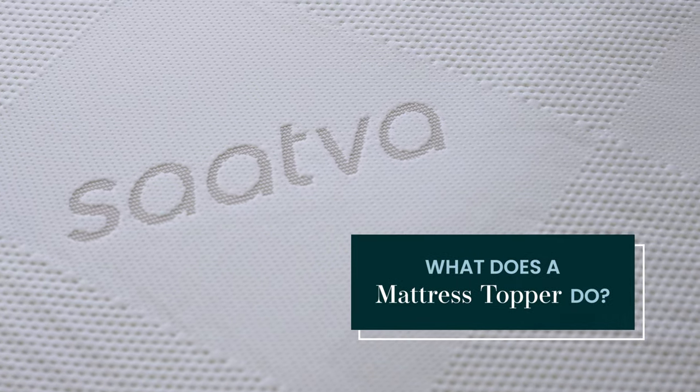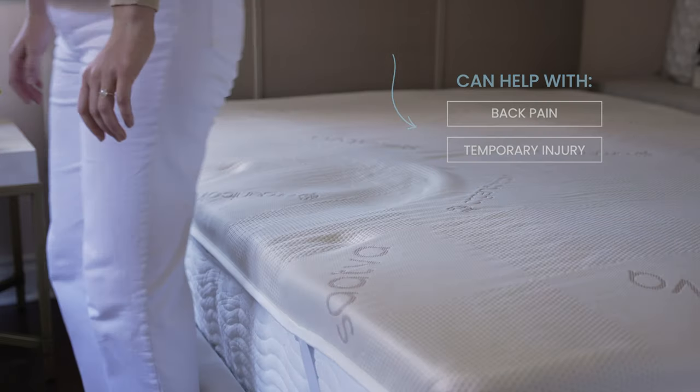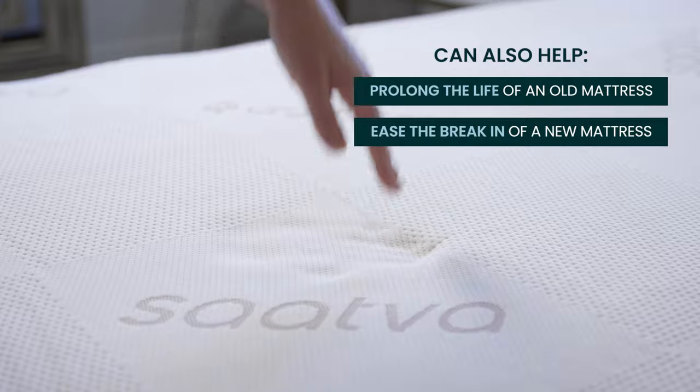What does a mattress topper do? Mattress toppers can help make your mattress feel more comfortable, especially if you have back pain or a temporary injury. They can also help prolong the life of an old mattress and ease the break-in period of a new mattress.